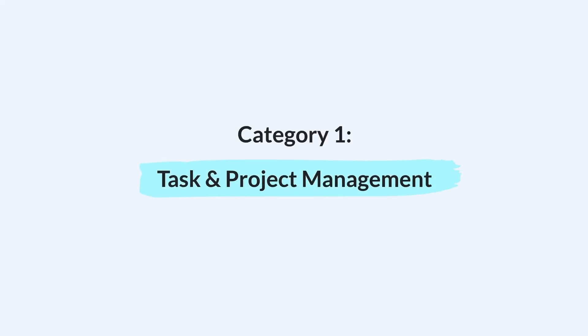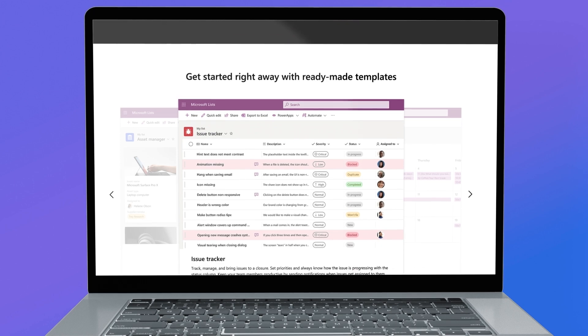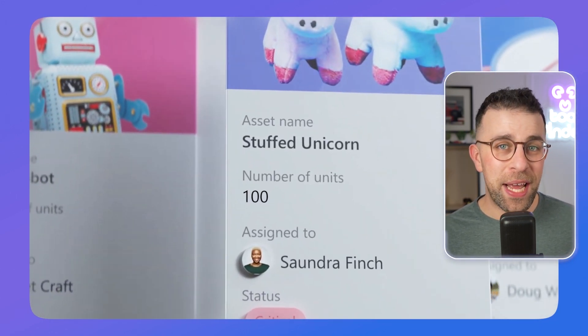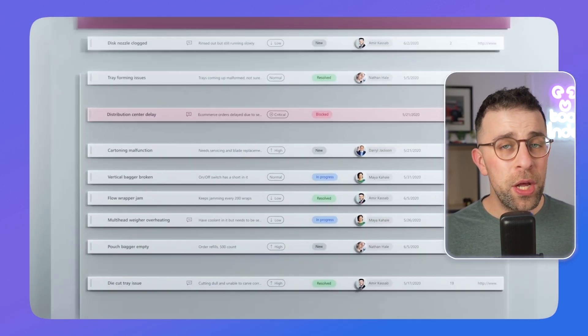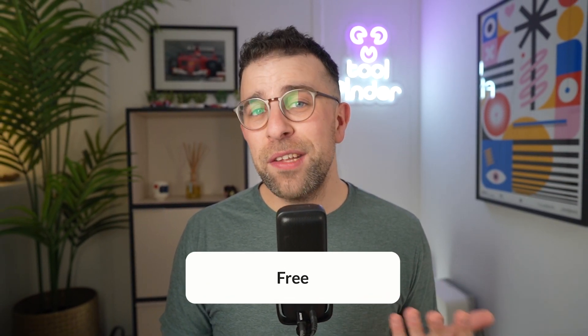For task and project management, the first one on our list is Microsoft Lists. Not many people know about it, but it's a way to build a database with the characteristics you need — whether you're creating a list for projects, finances, or books you're reading. You can access it on a personal Microsoft account for free. It isn't the most attractive, but it has mobile apps and helps you start organizing straight away.